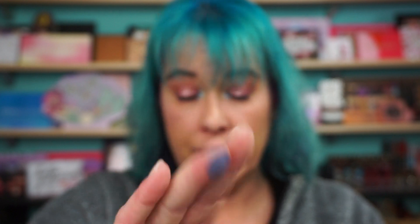The next shade is Abyss, which is a matte dusty purple — we love that kind of shade. And wow, that is crazy pigmented.